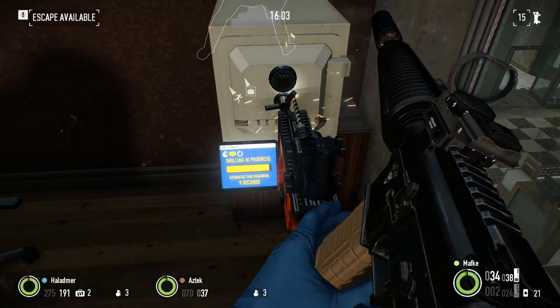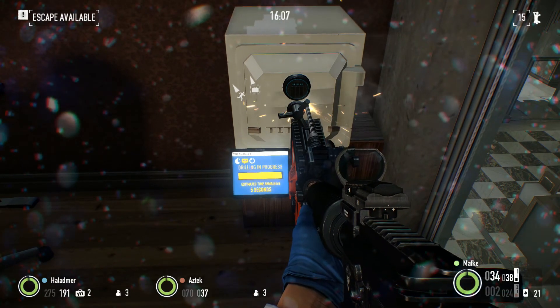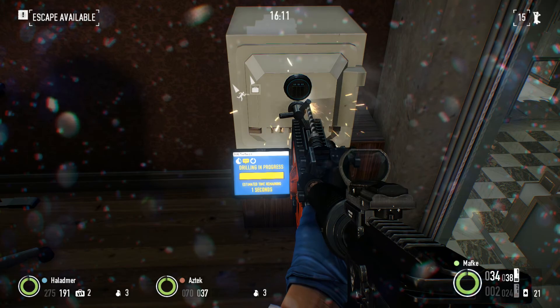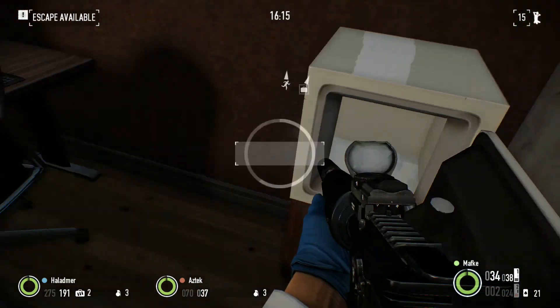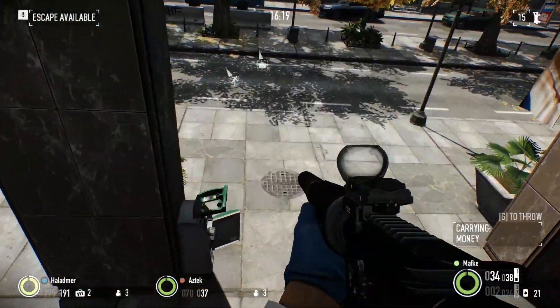10 seconds. 9, 8, 7, 6, 5, 4, 3, 2, 1. What have we got? Nothing probably. Oh no we've got a bag of money. Sweet. Nice. So make it to the van and we're done with this one.